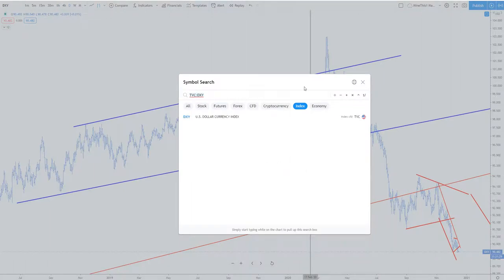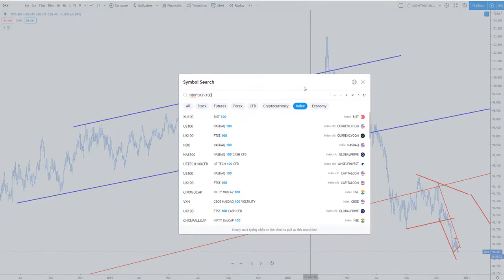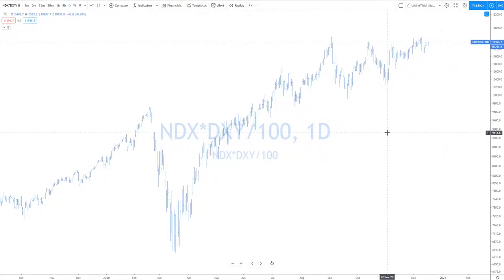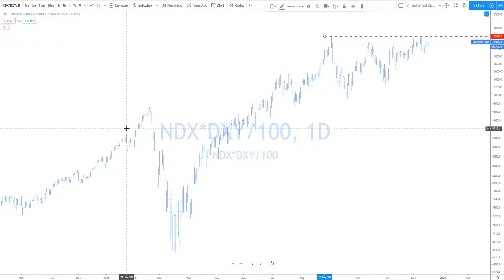If you look at the Nasdaq and you do Nasdaq times DXY divided by 100, you get the dollar-weighted asset. When you devalue the currency it devalues everything in that economy — real estate, buildings, retail, stocks, bonds, wages, everything. So when you're kicking ass on the way up and the dollar is devaluing, you want to pay attention to how much net gain you've actually made in that index. This is the way you do it — and you'll see we haven't quite made new highs when accounting for dollar devaluation. We still have a ways to go.